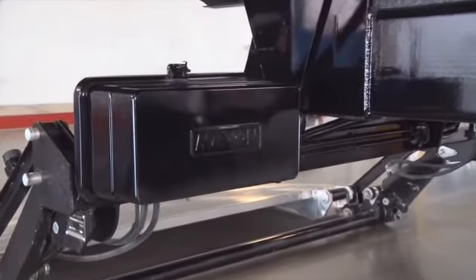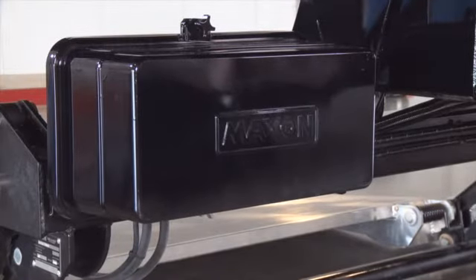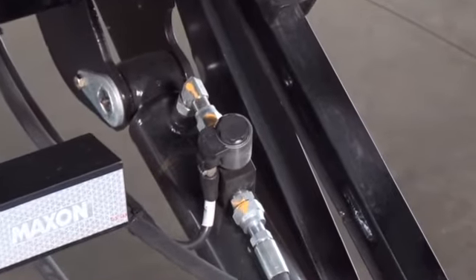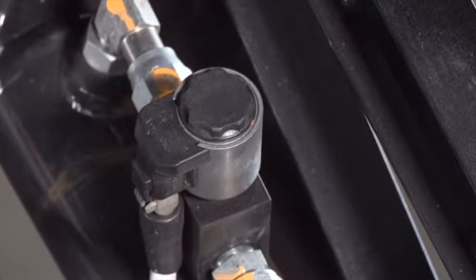The hydraulic pressure is created by a pump, which is powered by the vehicle's batteries. Some vehicles can also have additional auxiliary batteries installed. The GPT is equipped with an automatic hydraulic lock valve. The valve locks and unlocks automatically when the control switch is activated.